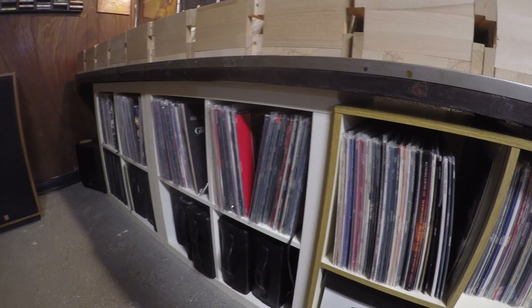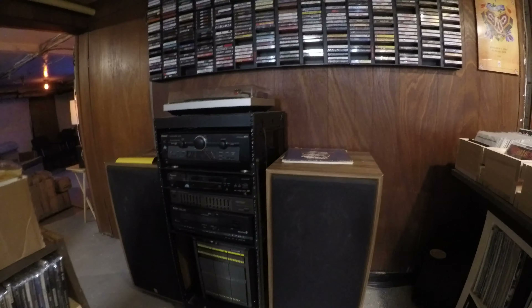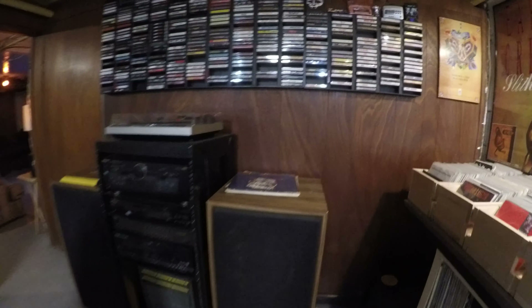I wouldn't say I'm a movie buff but I do enjoy some trash cinema — there's a lot of trash cinema on laser disc. Got the stereo system. Not sure why it took me 36 years on this planet to add a subwoofer to my system — makes all the difference, so much cooler. You should definitely do that.